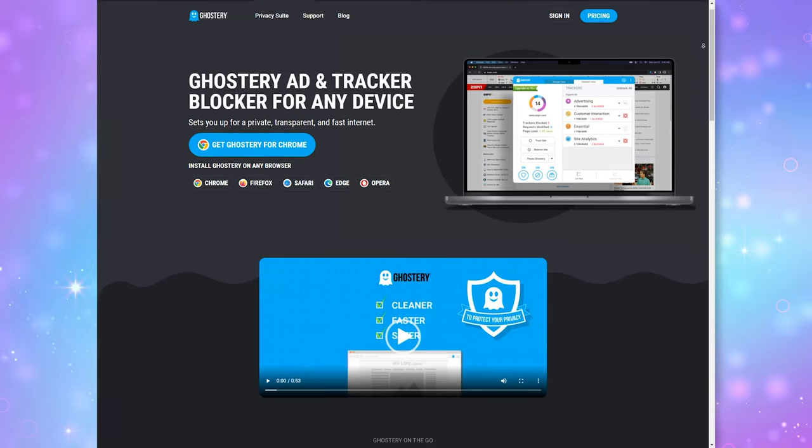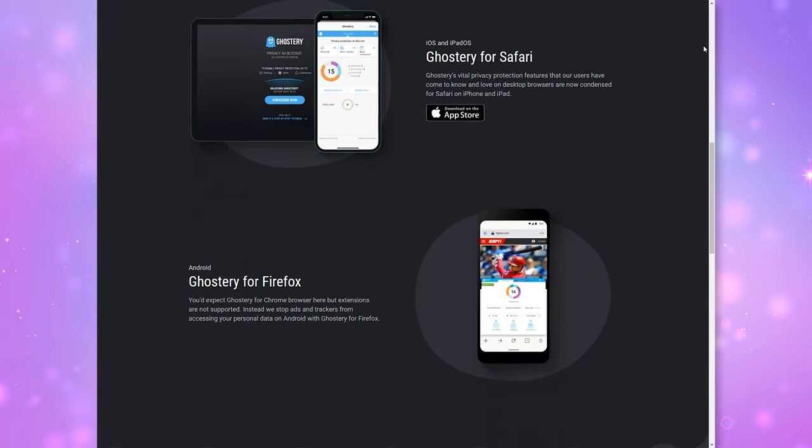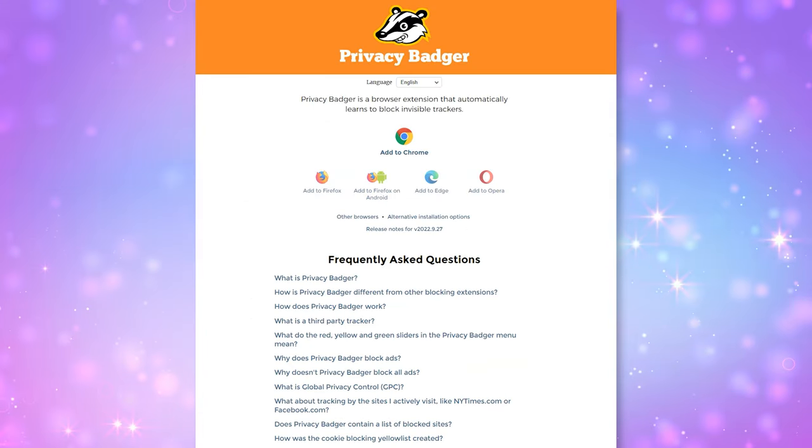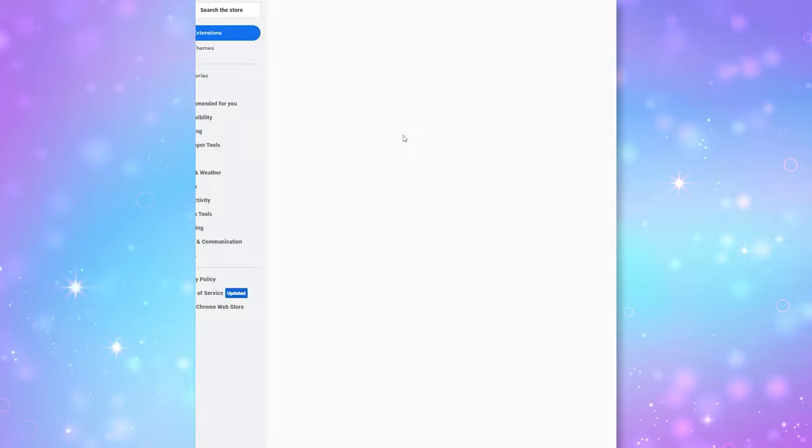Since blocking ads and trackers is the main thing we want to protect against in Chrome, here are a couple of alternatives as well. You don't have to use all of these simultaneously — choose whichever you prefer because each has some pros and cons. Ghostery is an alternative; it's a paid service but also open source and does a great job blocking ads and trackers. The other recommendation is Privacy Badger, made by the EFF. It differs because it only focuses on third-party trackers, meaning it may not block an ad if that ad is not tracking you. Privacy Badger also sends do-not-track prompts to scripts, and it's completely free.